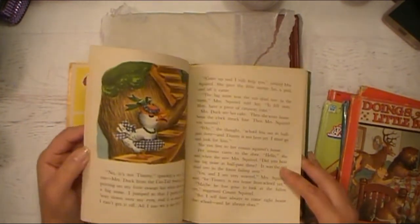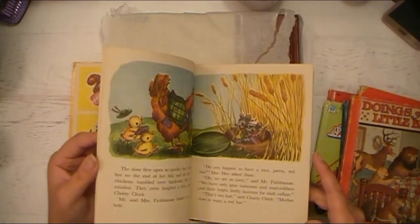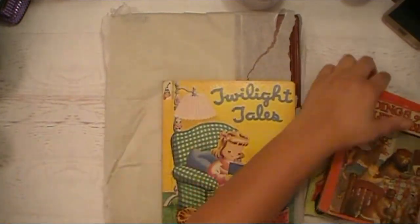Just gorgeous. Michelle, thank you so much — that was so nice of you. These really mean a lot to me and I'm very excited to work on them.